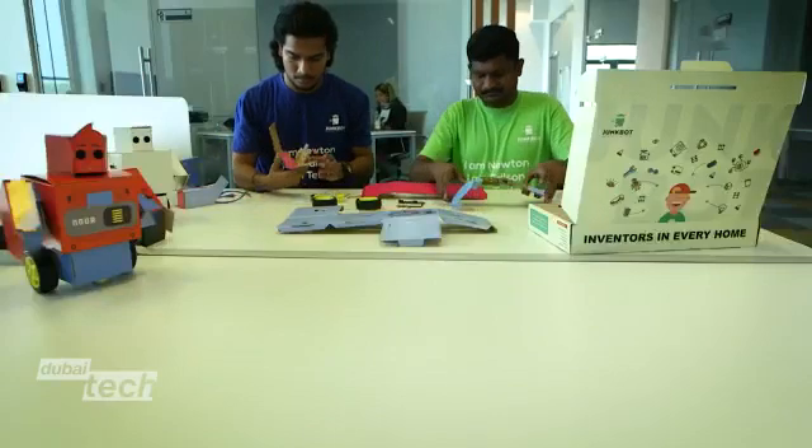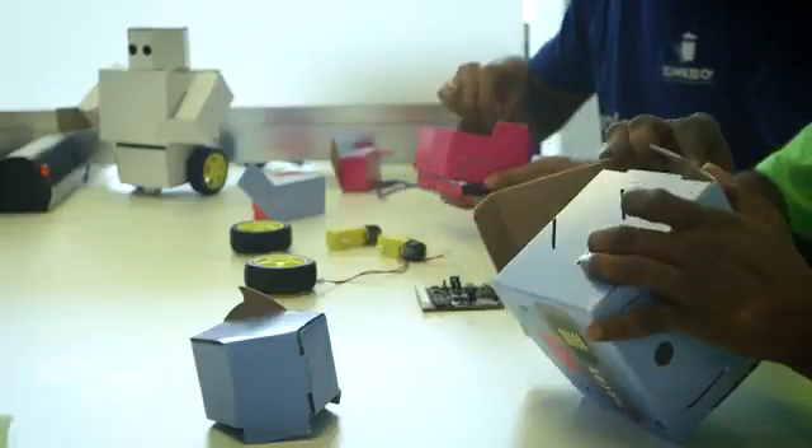Most of the kids have an impression that robotics is hard, it's not for me. But when they see a cardboard box or a coffee cup converted into a robot, they start thinking, okay, this is something I can do.